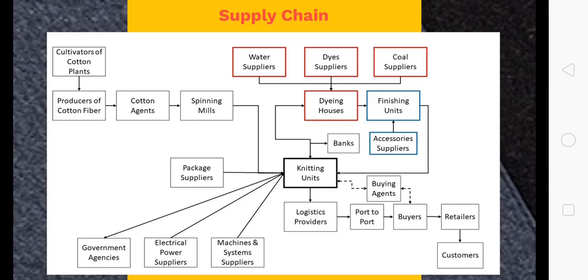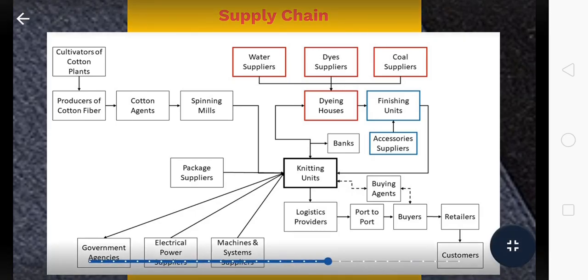Banks and financial institutions are vital in terms of documentation and payment processes. We also have packaging suppliers like corrugated box manufacturers and carton manufacturers, suppliers of machines and systems, and electrical power suppliers. Government agencies play a major role in terms of taxation policies and other support services. Logistics providers finally transport the finished garments to the final destination, the end customer. There are many intermediaries and entities forming this supply chain, making the cotton knitted garment supply chain huge and very complicated with many factors for companies to manage.